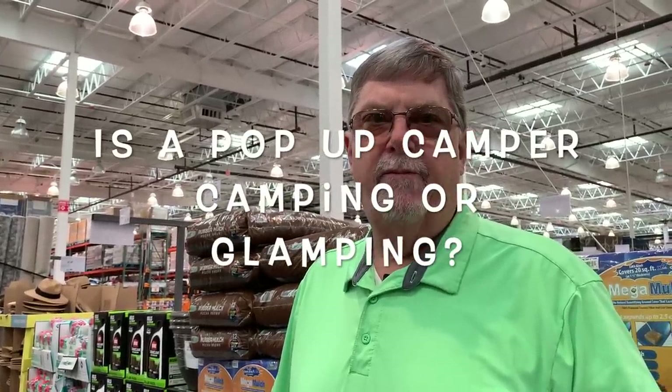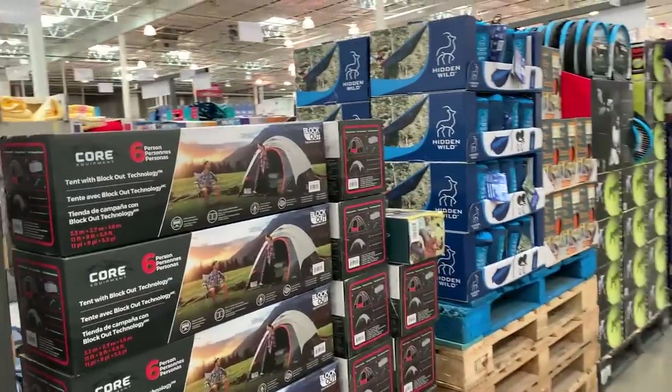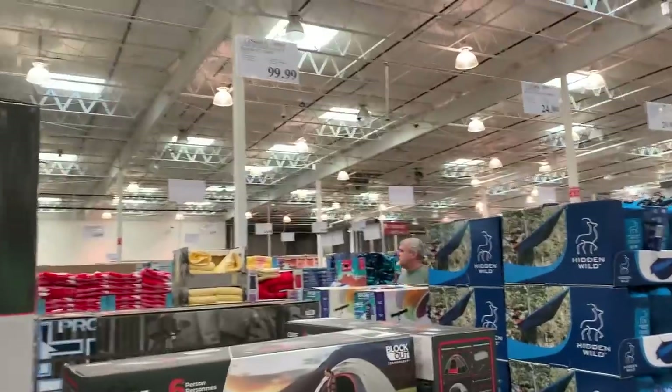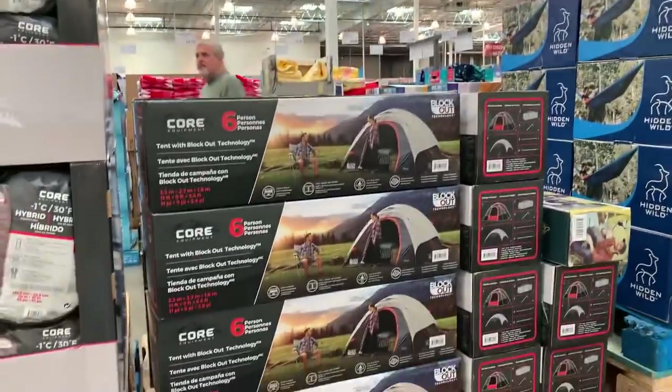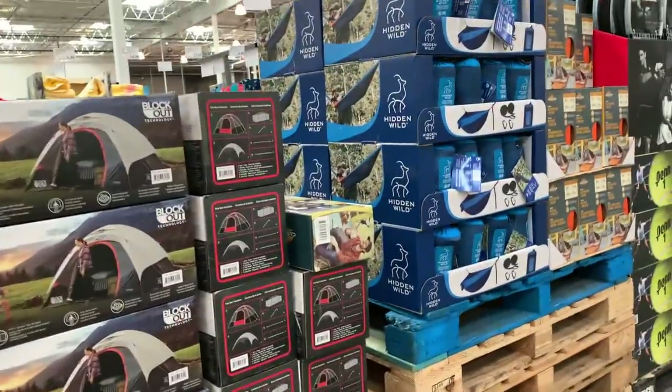Let our viewers decide: do you consider a pop-up glamping or camping? Pop-up is camping. Let our viewers decide. I know people last year during the pandemic did go camp a lot — that's when my sister and her husband bought the camper. So there's a lot of camping stuff here.